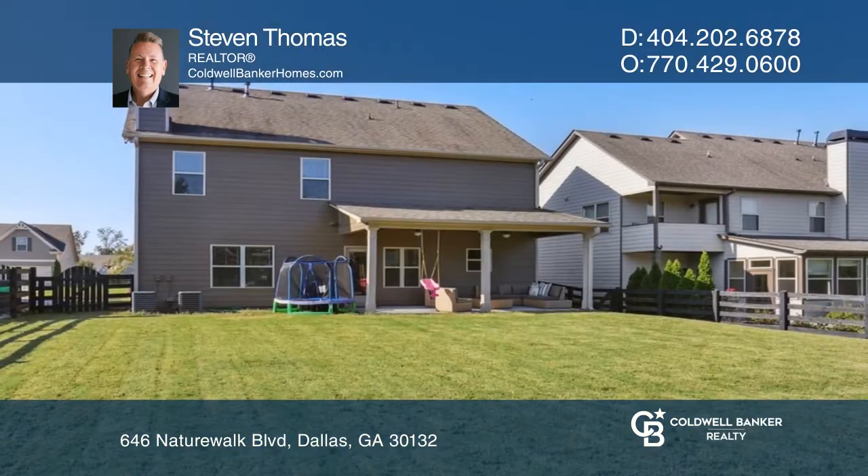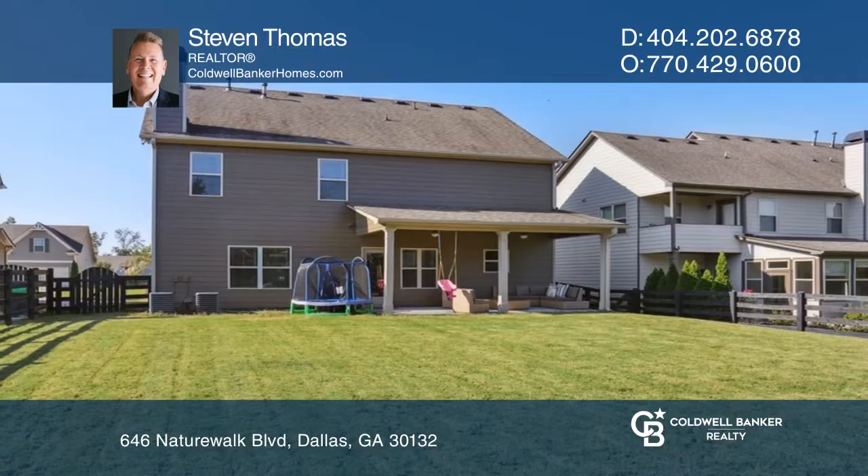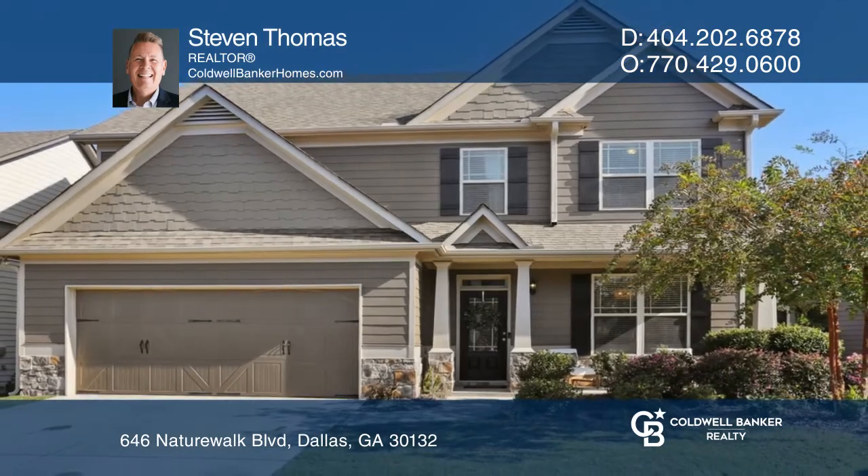Out back is a large covered patio with ceiling fans. To see how you can turn this house into a home, call Stephen Thomas. Thank you.